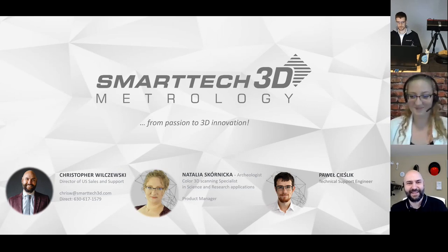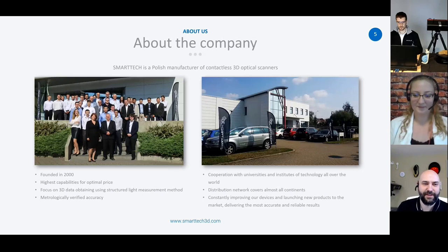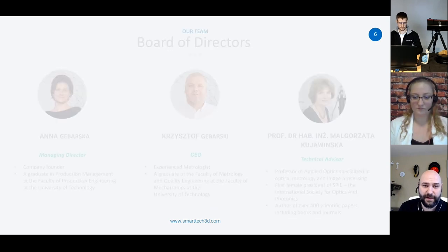Let's start. Thank you so much, Natalia. As mentioned, I'm Krzysztof Wielczewski and I am the director of sales and support for the US. I wanted to start off with a little intro to the company for anyone who's not familiar with Smartech. Smartech has been designing and producing 3D structured light optical scanners for over 20 years, focusing on increasing value to our customers worldwide in both the upfront costs and capabilities of the products. The entire offering is certified accuracy and used in a wide range of markets, including industrial design, archaeology, aerospace and defense.